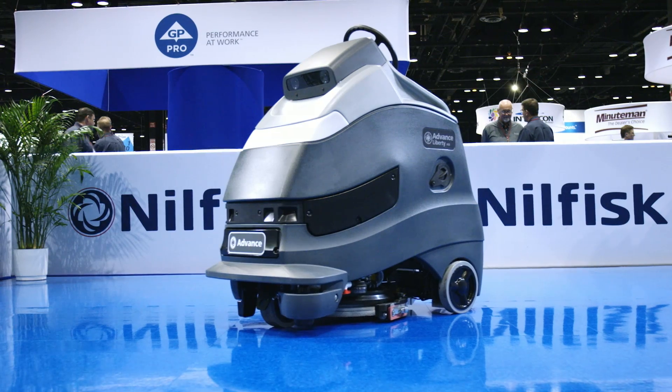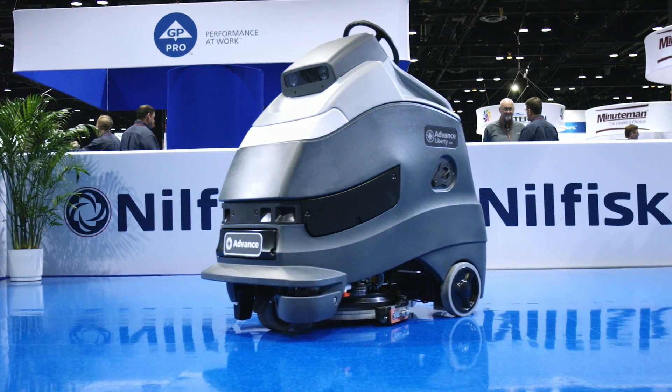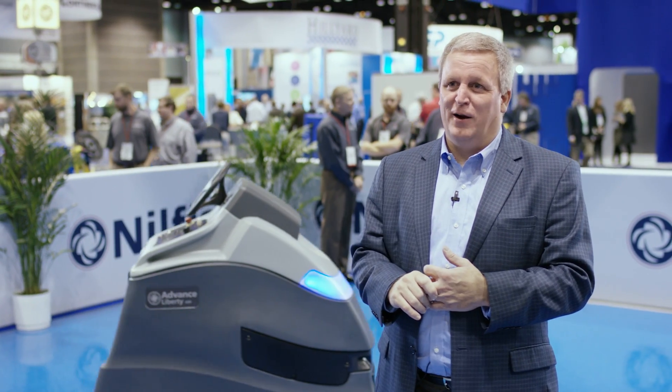This Liberty is the first part of the Horizon program that we're bringing to market. And as we continue down this journey, you're going to see more and more, and it will really unlock a whole new era for us at Nilfisk.